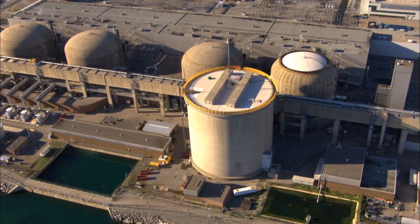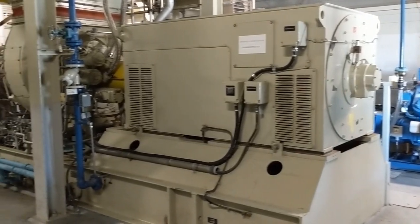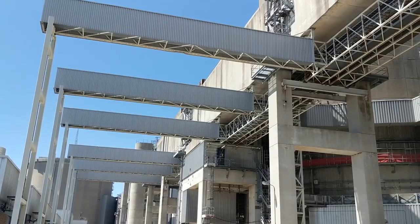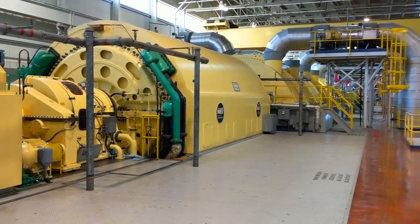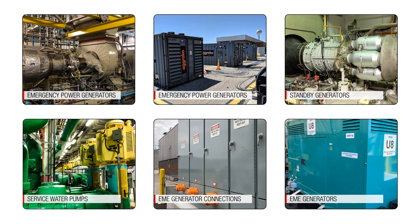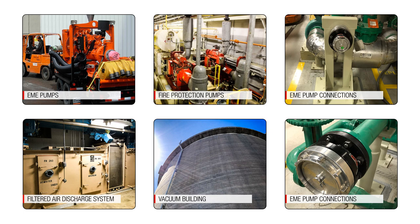All CANDU stations like Pickering nuclear generating station have multiple diverse independent safety systems, backup electrical power, cooling water supplies, and other barriers for protecting the public in the extremely unlikely scenario of a major nuclear event. This video will illustrate the many barriers currently in place at the Pickering station and the enhancements being made to further prevent an event similar to Fukushima from occurring at Pickering.